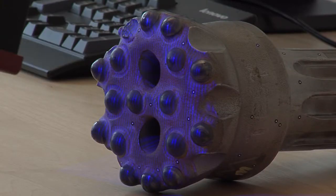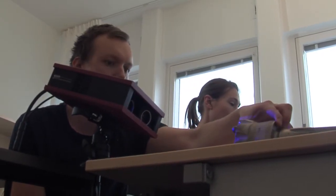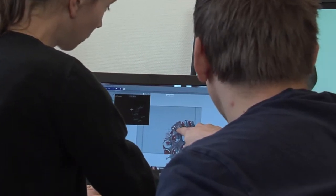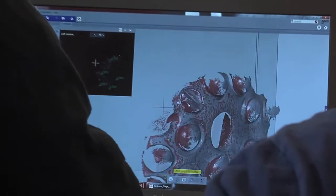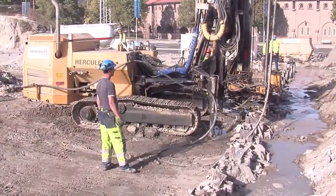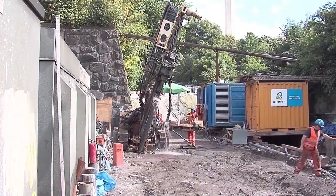We are continuing the development of water-powered drilling technology and products in order to meet tomorrow's demands. This is done in our in-house research and development department. Wassera is the latest and cleanest DTH drilling technology in the world. Let us improve your drilling!